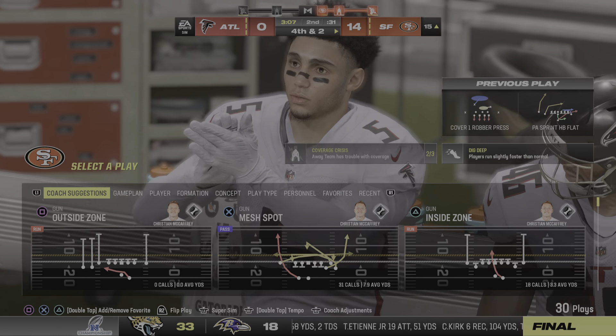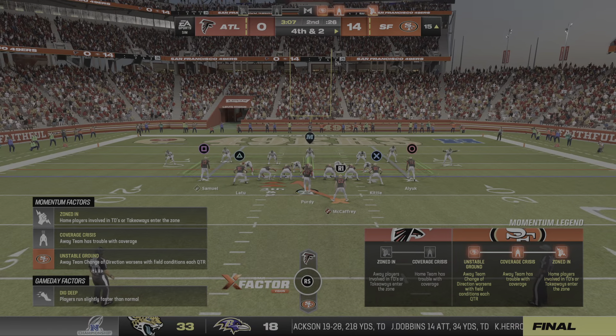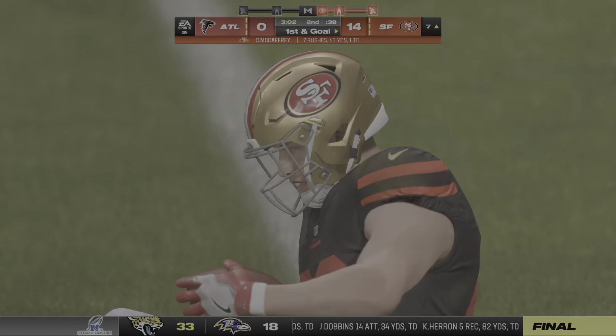As a defensive back, you have some weapons at your disposal that we don't often talk about. You can read the receiver's eyes, you can read his hands, and you know that the arrival of the ball is imminent — and that allows you to make a play on it and oftentimes knock it away.